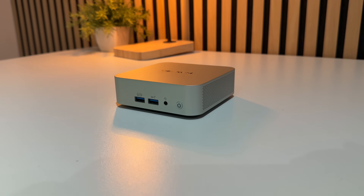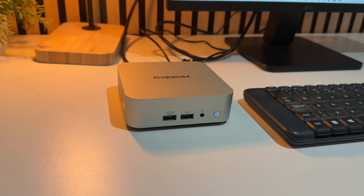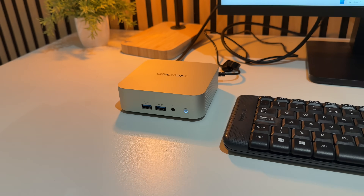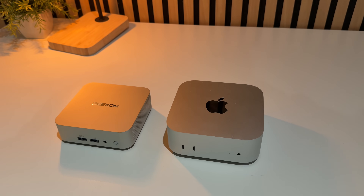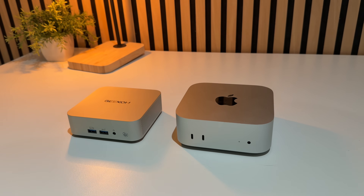The whole chassis is metal with vents all around it, and that premium feeling is amazing — with only a little bit of weight to it. The footprint is only 117mm wide, 112mm deep, and 49mm tall. That's smaller than a sandwich.